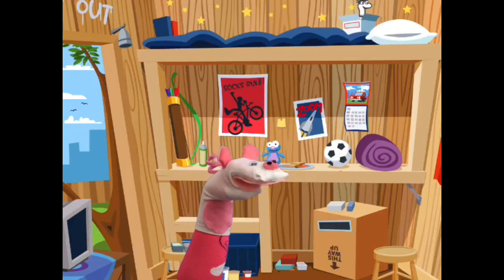Thank you children! Stay safe! Stay home! Bye-bye!